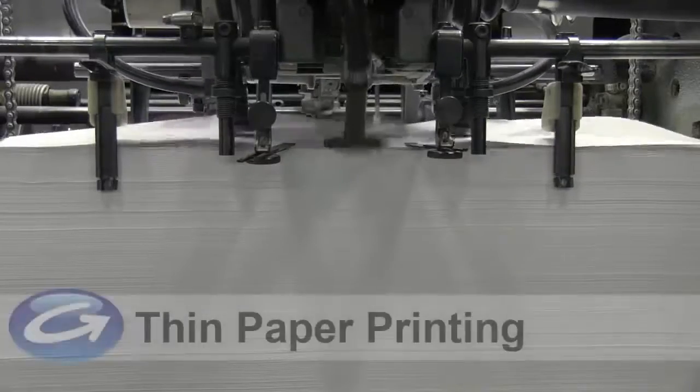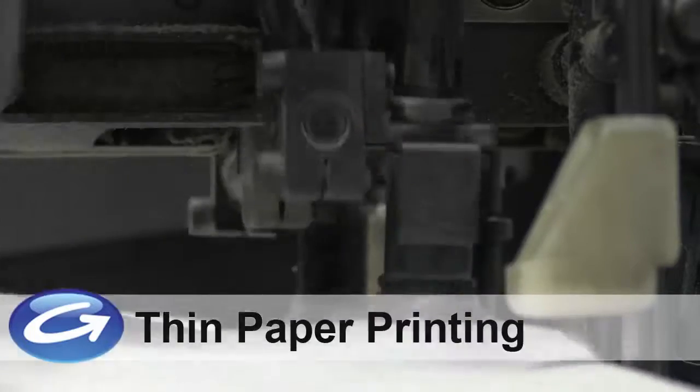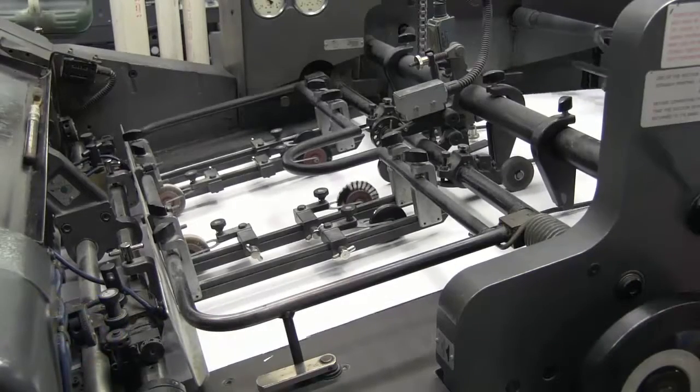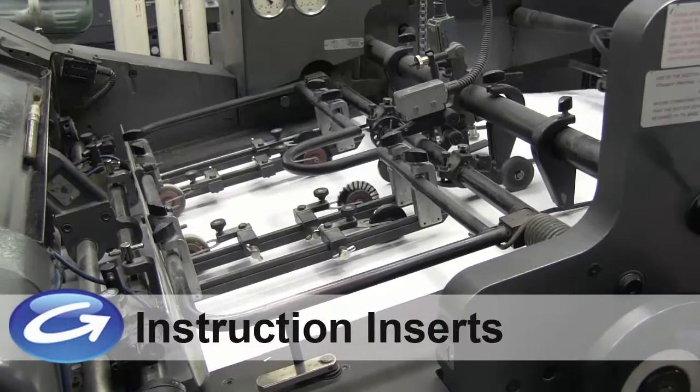Many large companies today are looking for a reliable thin paper printing solution at an affordable price with on-time delivery. At Glover Corporation, we specialize in thin paper printing for package inserts,